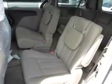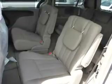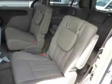Inside you'll find a 3rd row seat, leather seats, Bluetooth connectivity, Sirius XM satellite radio, an auxiliary input, steering wheel controls, a DVD system, rear temperature controls, automatic climate control, and a backup camera.